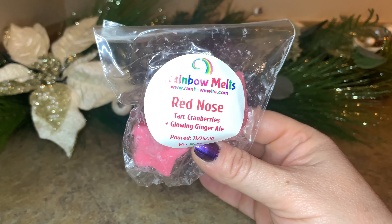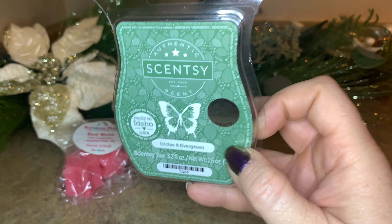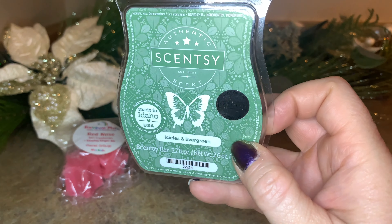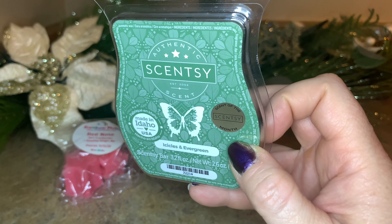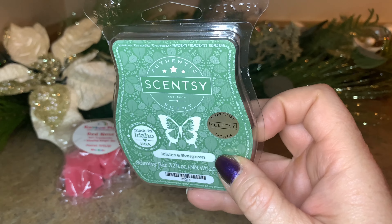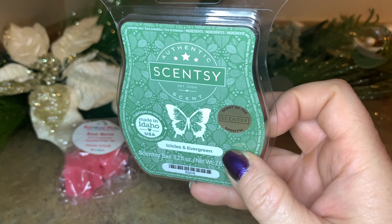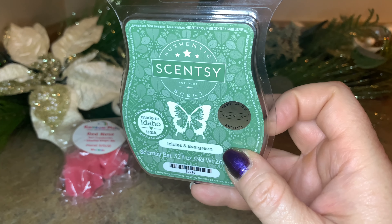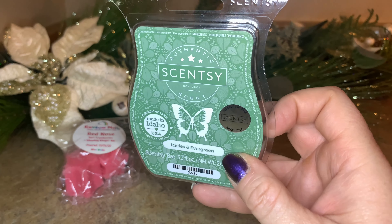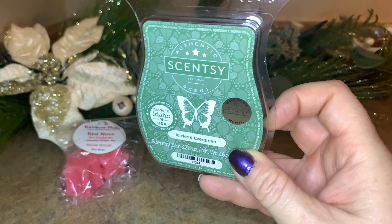This one was gifted to me by my friend Ramona from Ramona Talk here on YouTube. It's Icicles and Evergreen — I believe it was the scent of the month for November. It smells beautiful, like crisp outdoor air and evergreen. My parents have a faux tree, so I thought this might bring a little life into the room and make it smell like a real tree — so on the faux tree if you will, through scent.